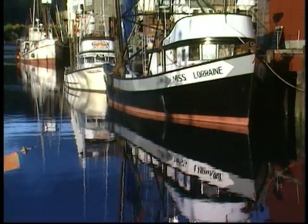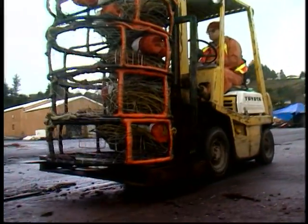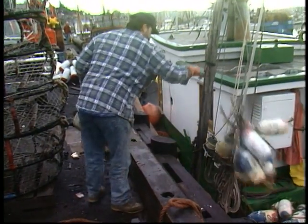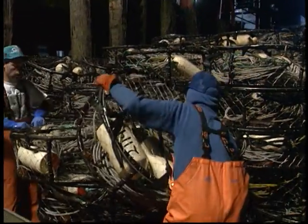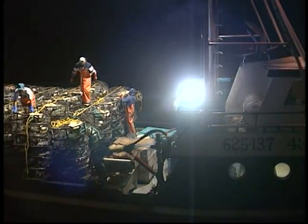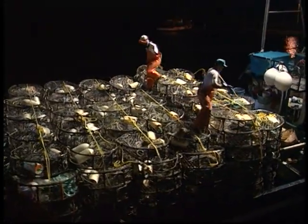In November, the harbors in the small fishing communities that dot the Oregon coast come to life as crabbers gear up for the season opener. Although the season officially begins on December 1st and continues through mid-August, preparation gets underway in the early fall. Crabs that have molted and grown new shells in the late summer are now full and in their prime.